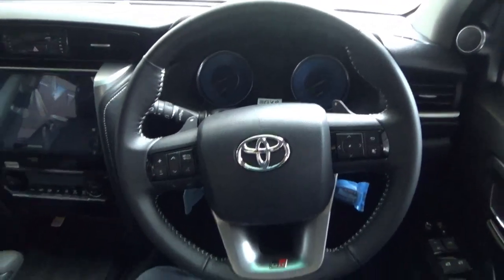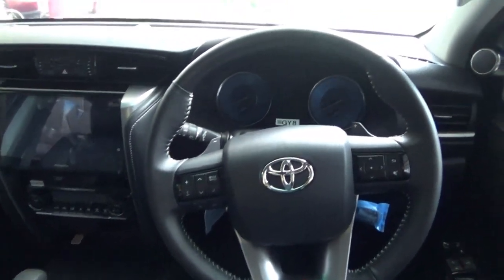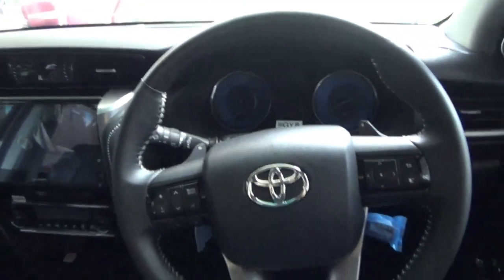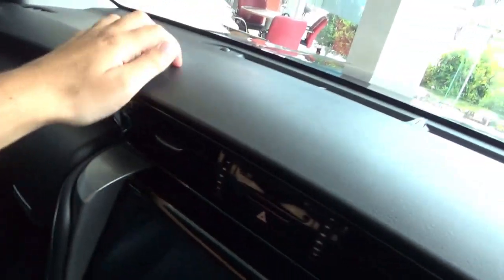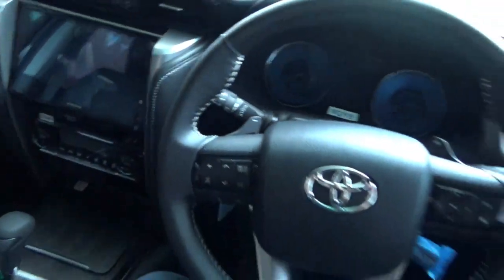To summarize the Toyota Fortuna's interior: it is well constructed with simple-to-use controls and provides a high driver's position to see over the bonnet, along with a few tech features inside. The seats feel comfortable and smooth. On the dashboard, there is a mixture of soft touch, hard plastic and wood materials. Now let's check out the rear seats.